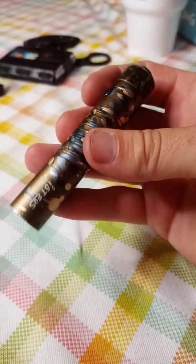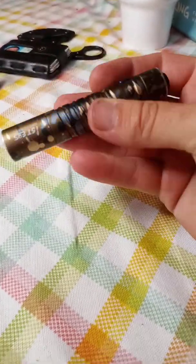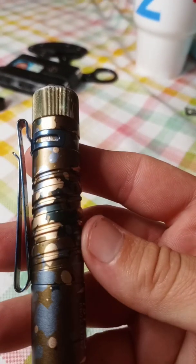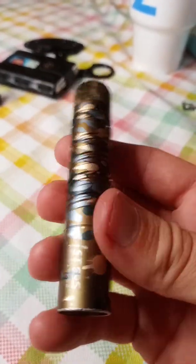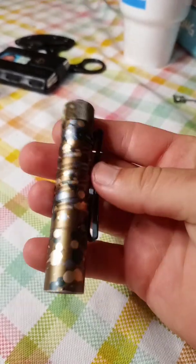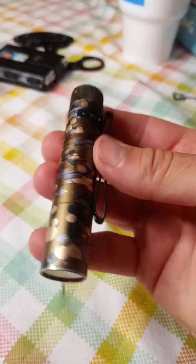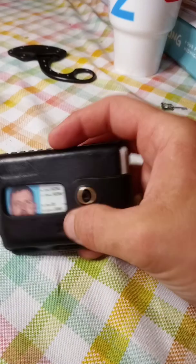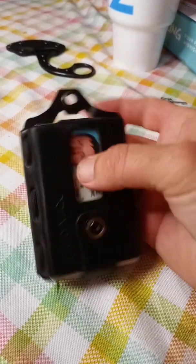A little flashlight — it's the OLight. Little OLight runs off a double-A battery, it's got a high and a low setting. It's some camouflage color, but you'll never go wrong if you get yourself an OLight.